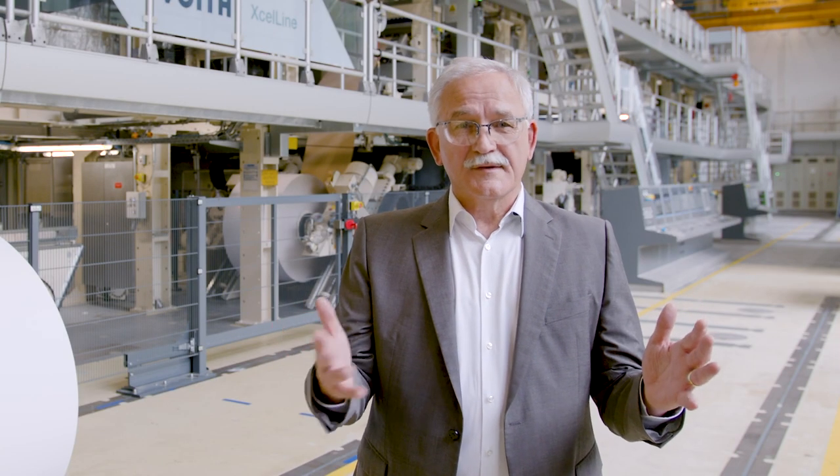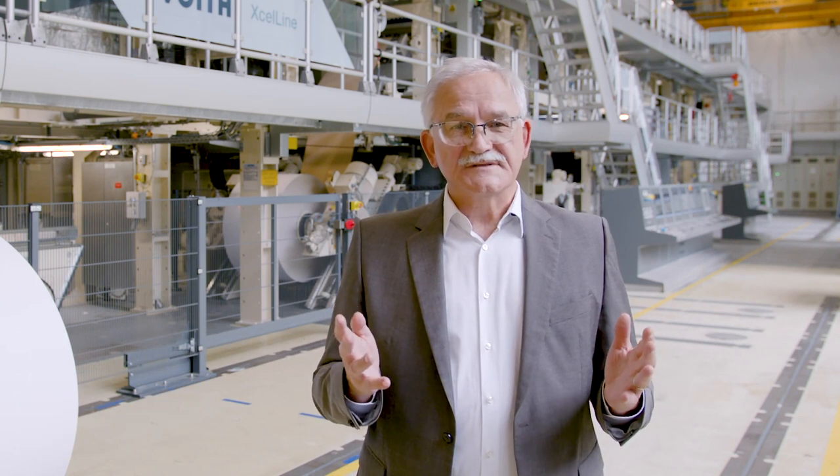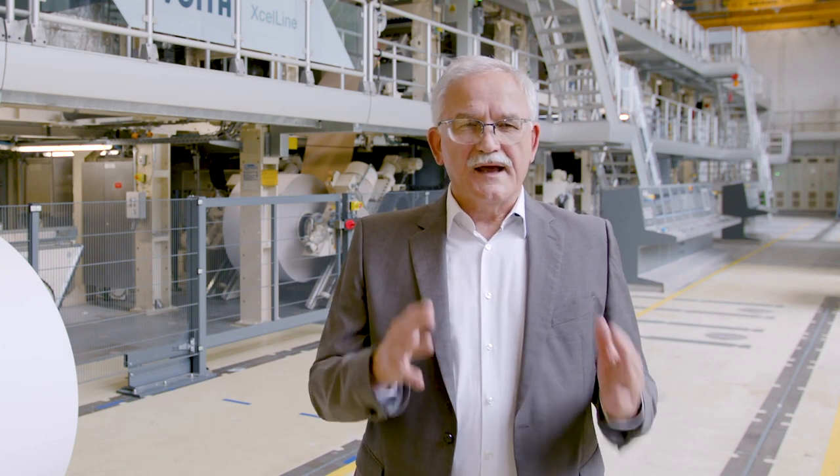Hello to the world. I'm very pleased to welcome you as our special guests today. Our R&D team is more than happy to receive you as a member of a greater family, at our sustainable technology center in Heidenheim in southern Germany.